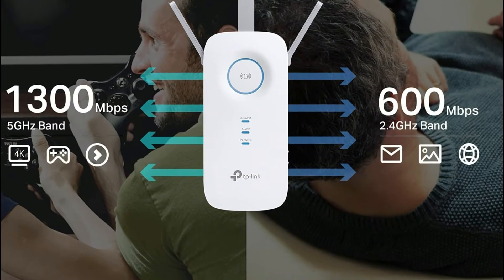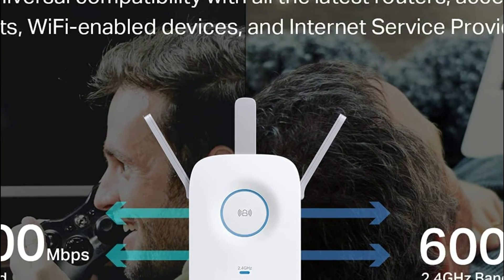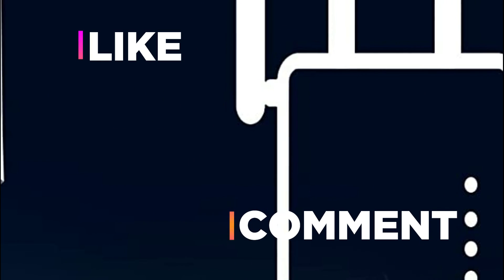Hope you found this video helpful in finding the best Wi-Fi extender among a lot of options. If you found this helpful, please give a like. Comment your valuable opinion and tell us which one is perfect for you.